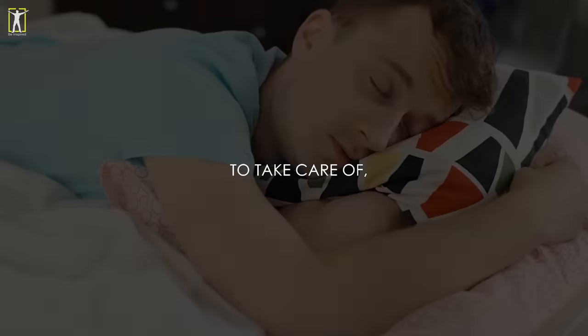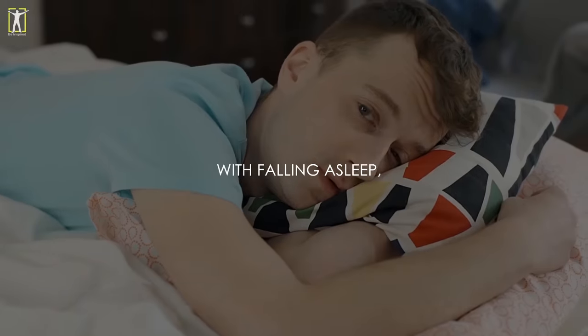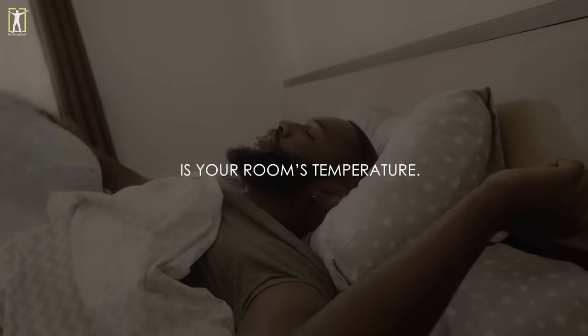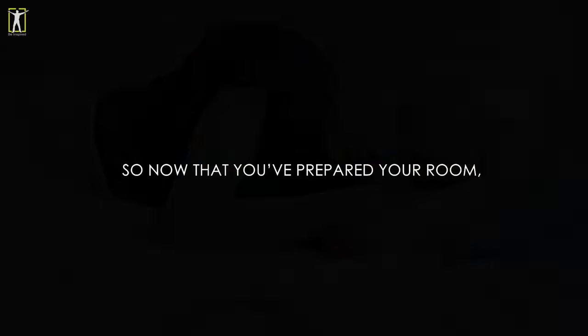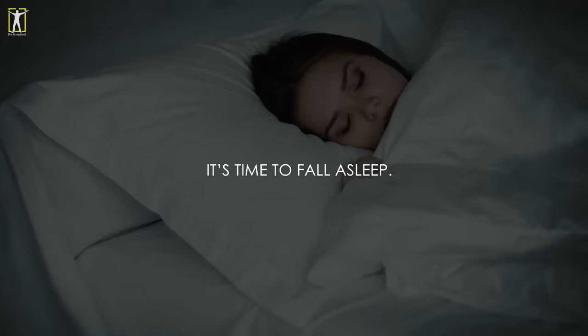Another critical aspect to take care of, especially if you're really struggling with falling asleep, is your room's temperature. Ensure an appropriate one — not too high but not too low either. 18 degrees Celsius should be a comfortable sleeping temperature. So now that you've prepared your room, it's time to fall asleep.